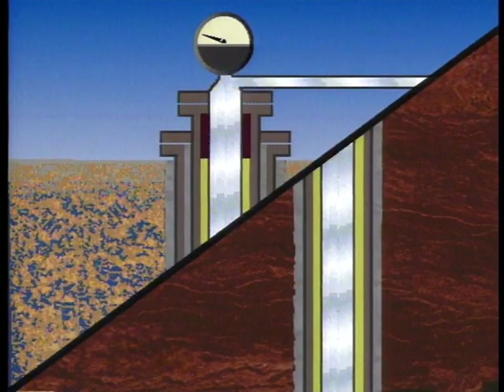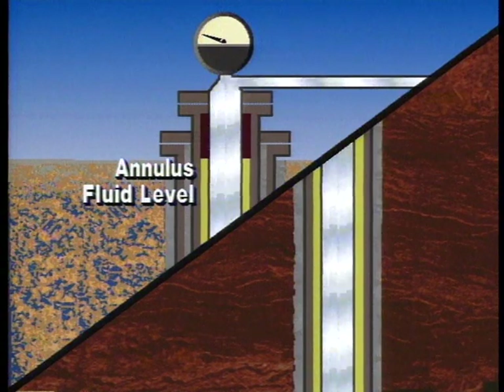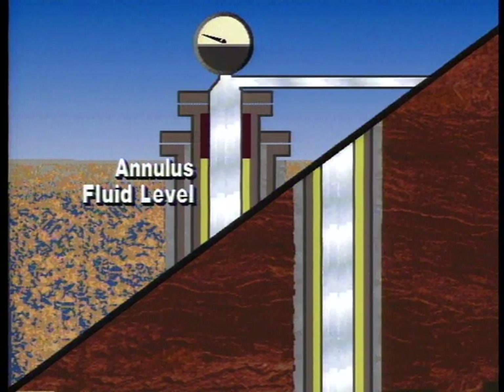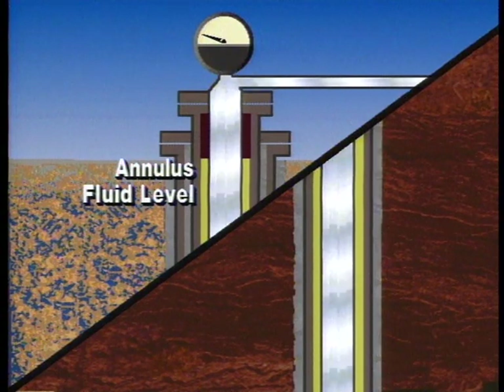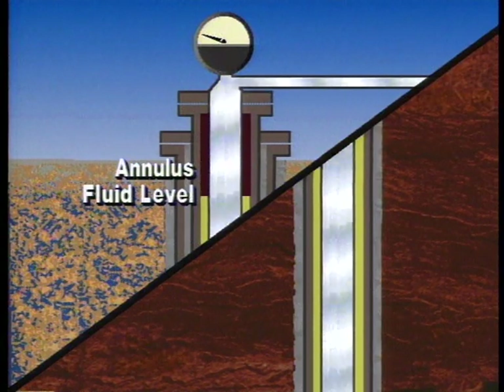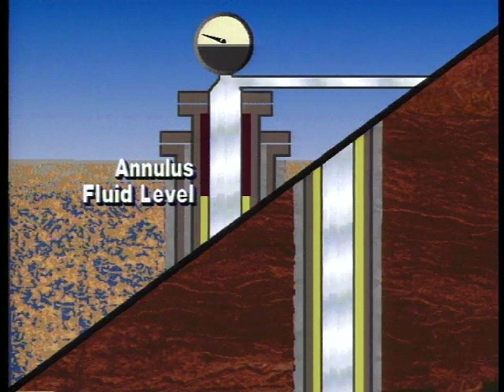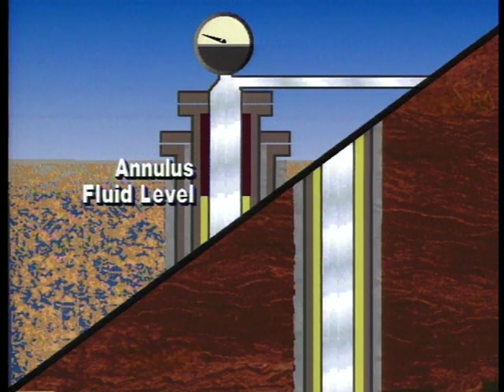For wells injecting with no pressure, observation of the fluid level in the tubing casing annulus will give the operator an indication of proper operation. Changes in this tubing casing annulus level may indicate leakage via the tubing, packer, or casing, requiring further investigation.